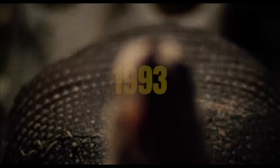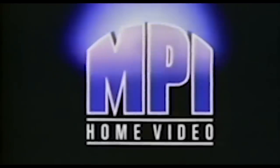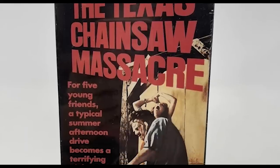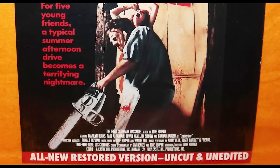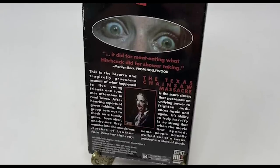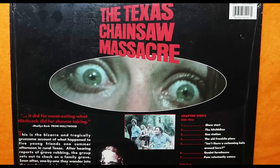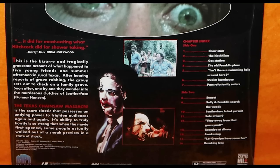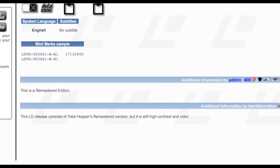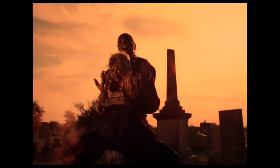The next release came in 1993, when the rights changed hands to MPI Media, who still hold the film's home media rights to this day. MPI released both a new VHS and a new LaserDisc, touting the restored, uncut, and unedited version of the film. However, the film still ran at 83 minutes, so it appears the main improvement was a higher quality video scan supervised by Toby Hooper, according to the LaserDisc database. It was still presented in open matte 4:3, so no widescreen yet.